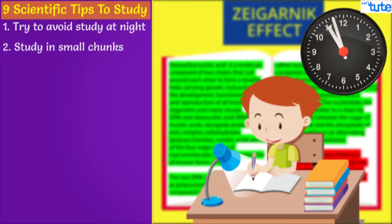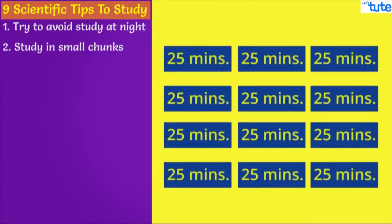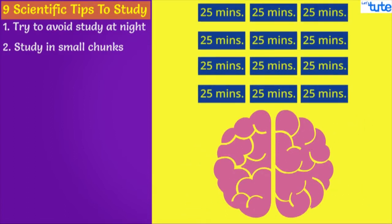Why is this? In short, repetitive sessions help because the brain is better at translating information into synapses.